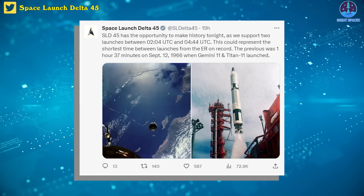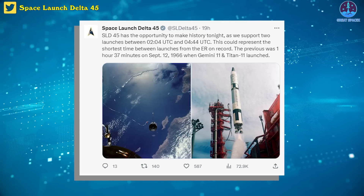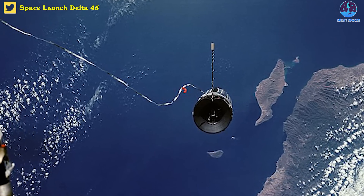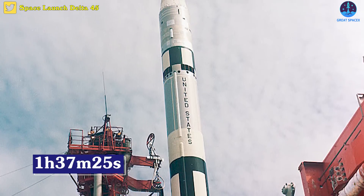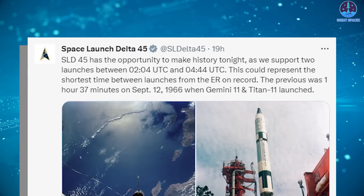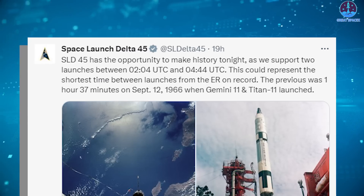Space Launch Delta 45 noted in social media posts on Thursday that the pair of SpaceX launches could have broken a record set by the Gemini 11 mission in September of 1966. That NASA mission used an Atlas Agena-D rocket and a modified Titan II rocket, which launched one hour, 37 minutes, and 25 seconds apart. This could represent the shortest time between Earth-to-orbit launches from the eastern range in written records, SLD-45 wrote, urging followers to watch as they attempt to rewrite the record books.